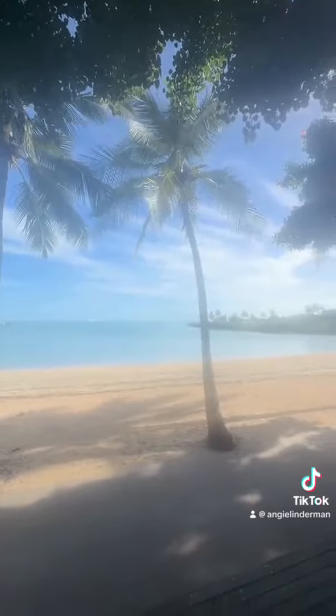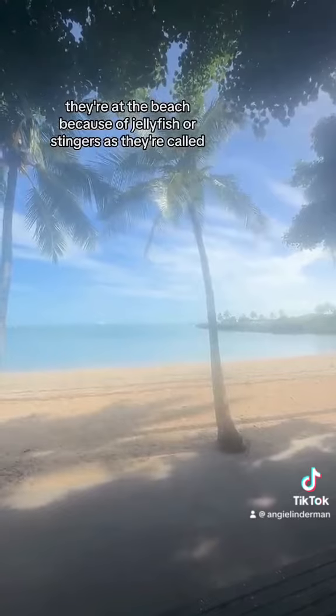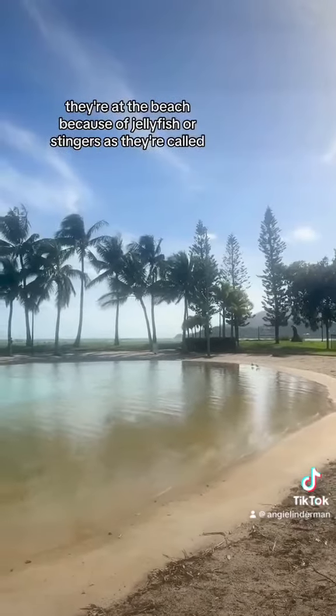This is the beach. They did not recommend going into the water because of jellyfish, or stingers as they're called, and also crocodiles.